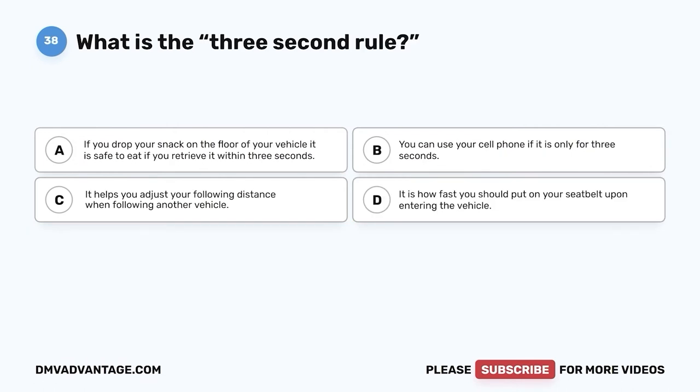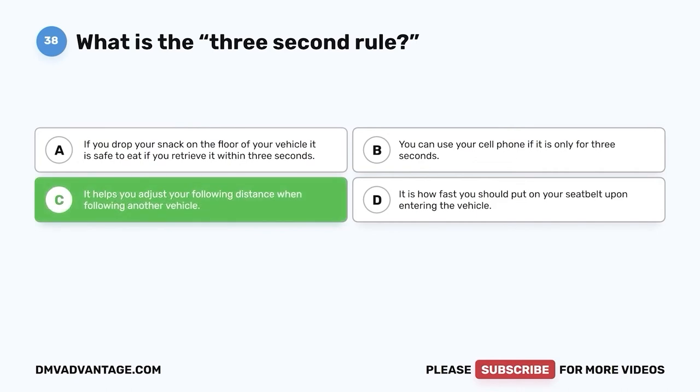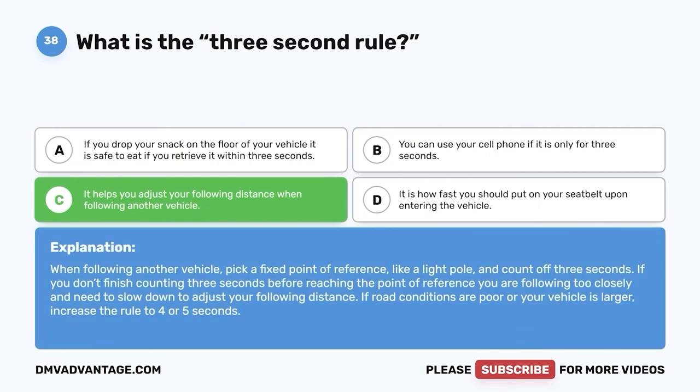Question thirty-eight: What is the three-second rule? A. If you drop your snack on the floor of your vehicle, it is safe to eat if you retrieve it within three seconds. B. You can use your cell phone if it is only for three seconds. C. It helps you adjust your following distance when following another vehicle. D. It is how fast you should put on your seat belt upon entering the vehicle. The correct answer is C. When following another vehicle, pick a fixed point of reference like a light pole and count off three seconds. If you don't finish counting before reaching that point, you are following too closely. If road conditions are poor or your vehicle is larger, increase the rule to four or five seconds.